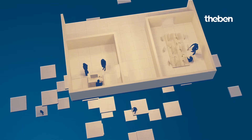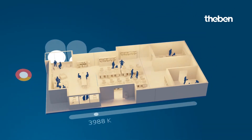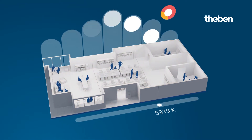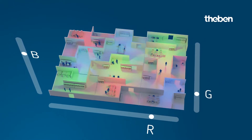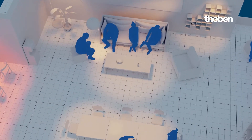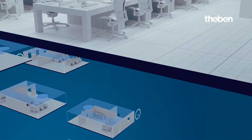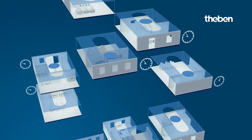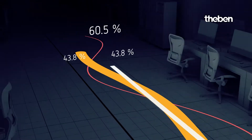The HCL function can be used in individual offices, open plan offices, and meeting rooms to imitate the progression of daylight, while RGBW light enables creative color design. Create individual light scenes for more concentration or relaxation, and program time-controlled functions, orientation light, and set point reduction to reduce energy consumption.